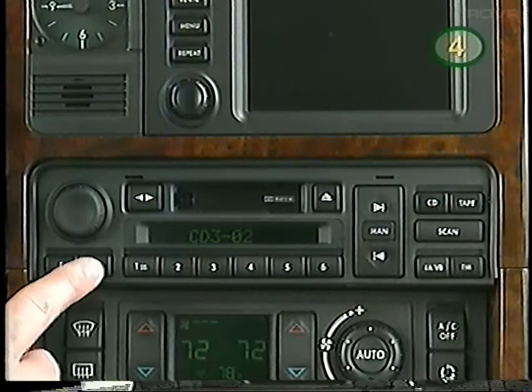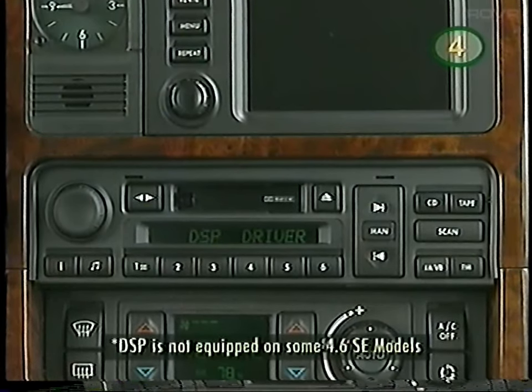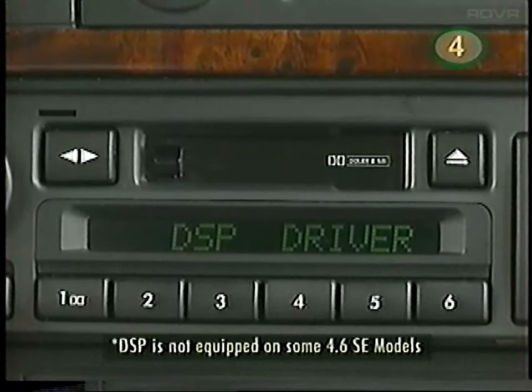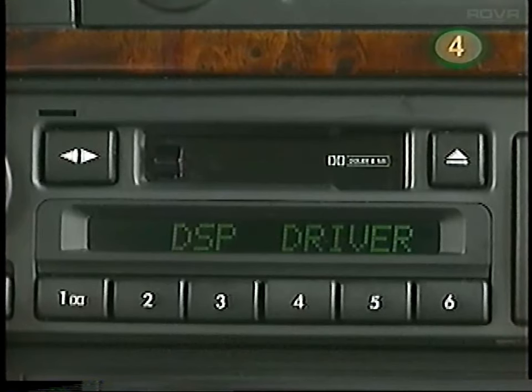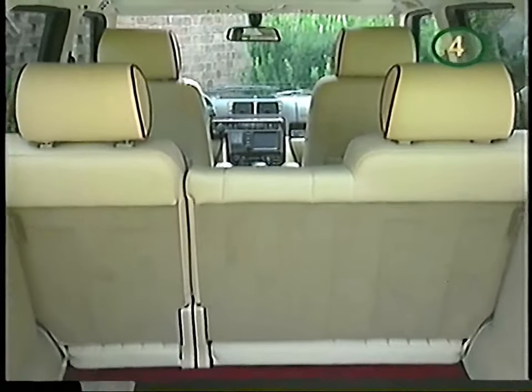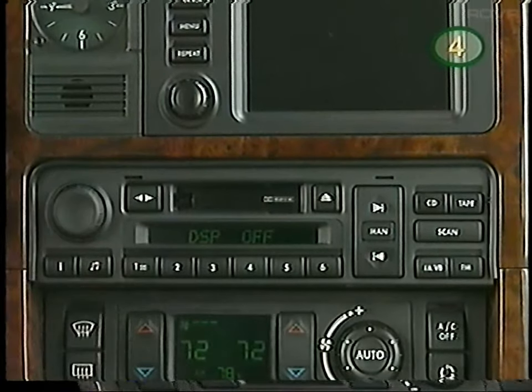This button also selects the DSP mode — Digital Sound Processor. This enables sound settings to be adjusted according to the number of passengers. There are three modes: in driver mode, sound staging will be central to the driving position; if more than one person is traveling, spatial mode creates a larger room ambience; and the system can also be turned off.